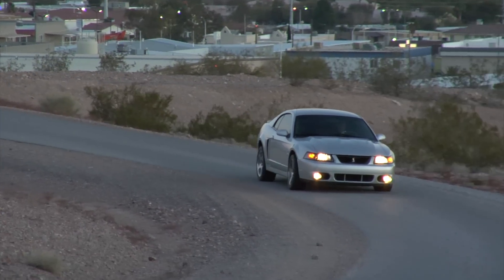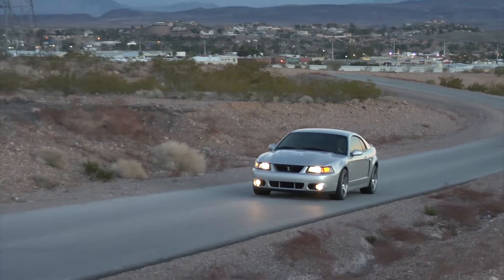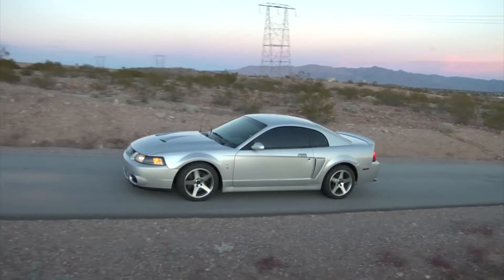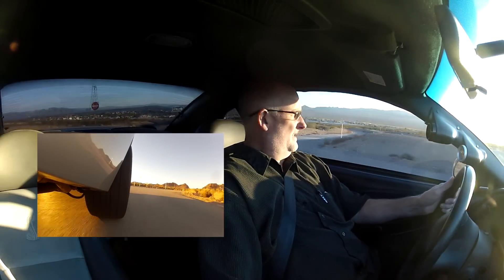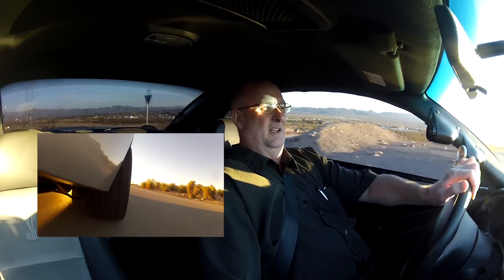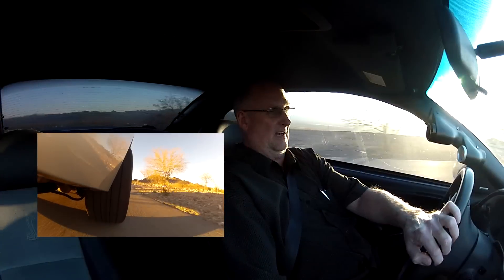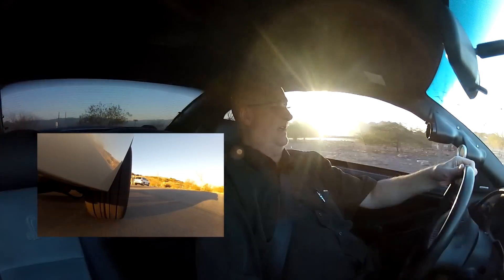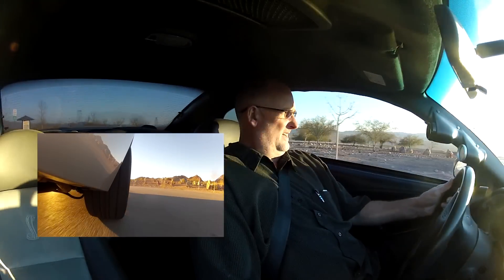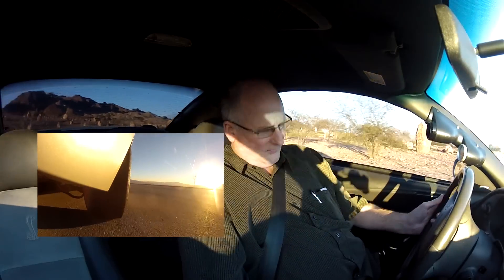Handling is awesome. The one thing I was concerned about going into this was the solid axle swap — whether it would handle as well, especially in corners with bumps. But I hardly notice the difference. I know there is a difference, but this solid axle seems to handle fantastic. It doesn't feel any less tight in the rear end than the independent rear would have. It feels absolutely wonderful.